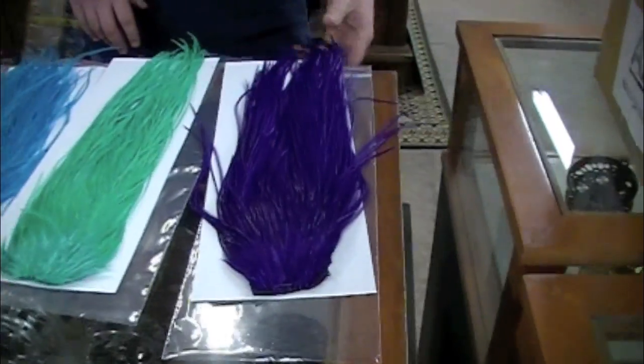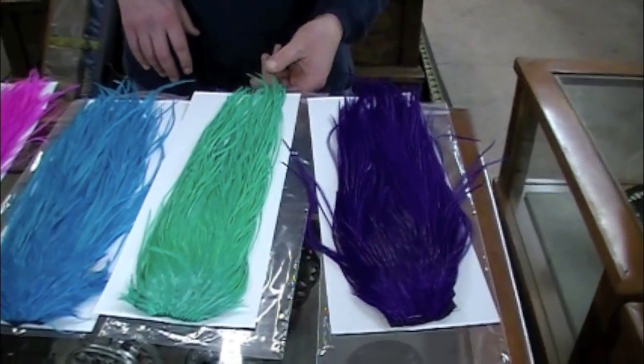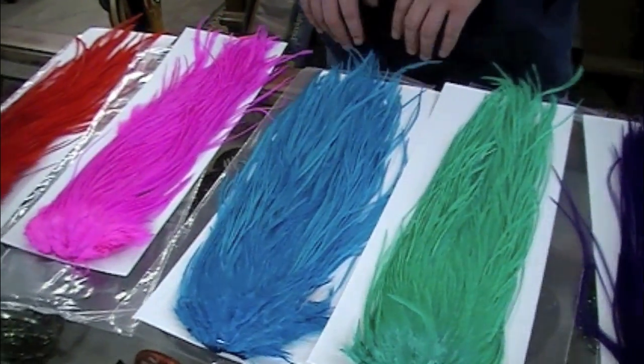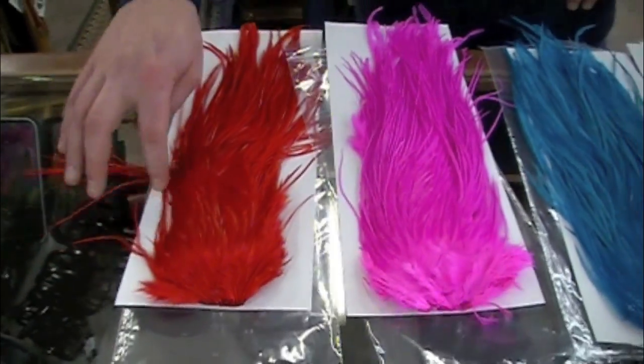We've got an awesome purple — long feathers, 12 to 16 inches probably on average. New color: awesome turquoise. Got the old standby fluorescent blue, hot pink, and a real classic red.